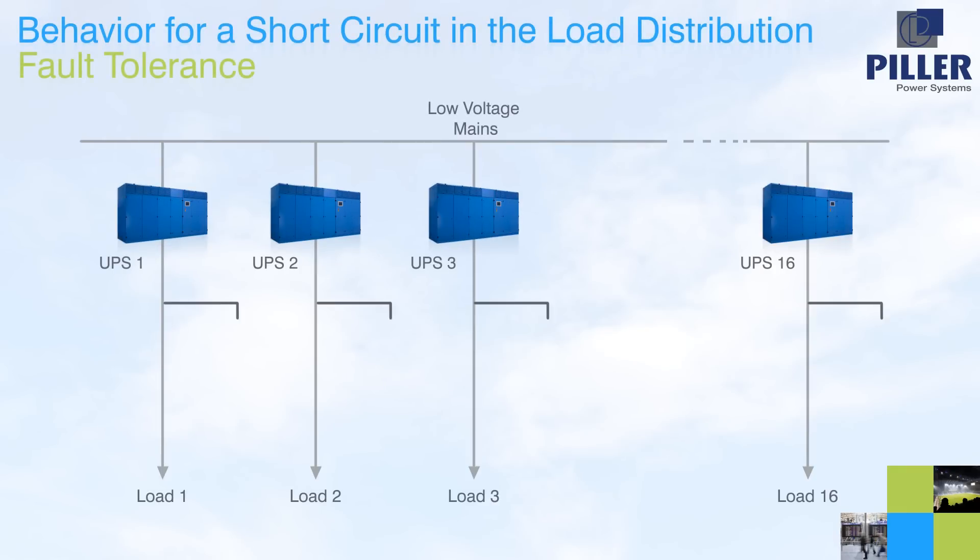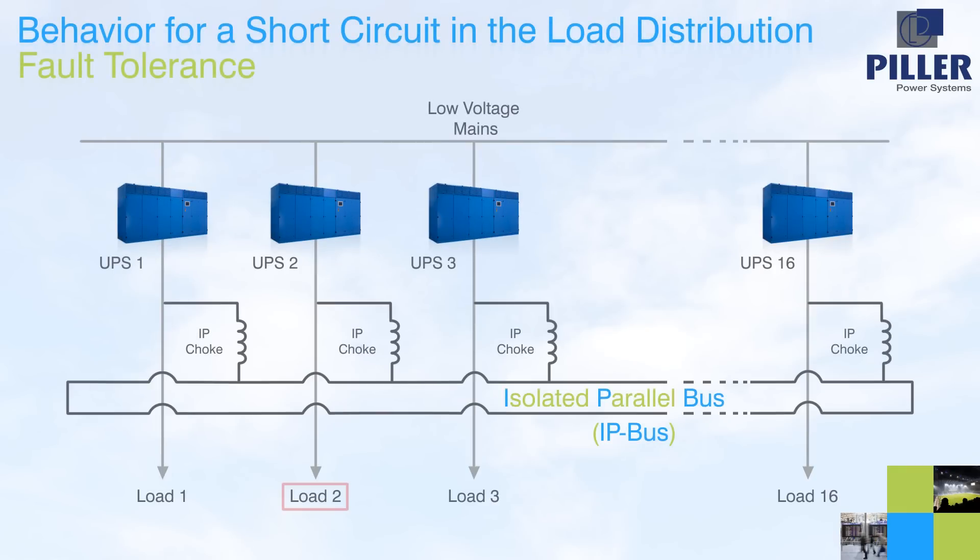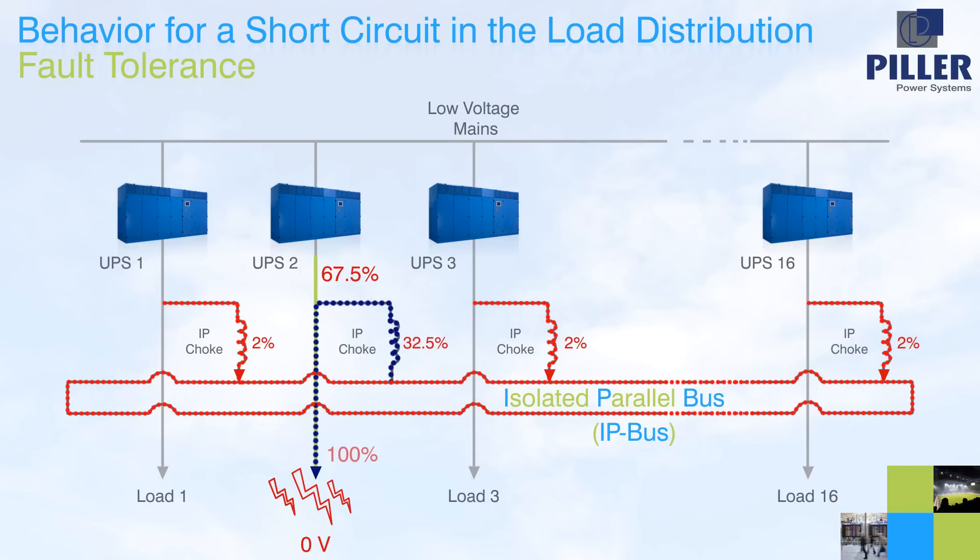As with all schemes, the highest risk of a short circuit fault lies within the load distribution network downstream of the UPS. A short circuit at the load in any system will reduce the load voltage to zero, and in the case of conventional parallel redundant solutions will often cause a complete loss of load. With an isolated parallel system, healthy loads are separated from the fault: most of the fault current is provided by the directly connected UPS, and the balance by only a small contribution from each of the other UPS. Accordingly, loads connected to the other UPS are not affected.